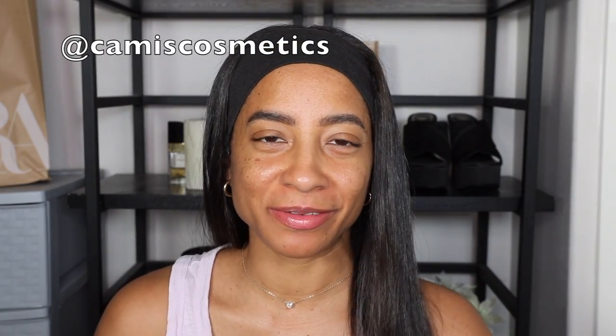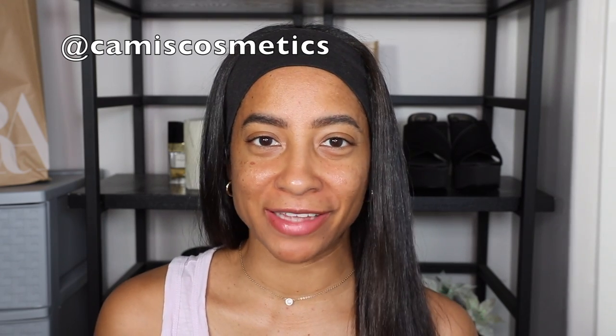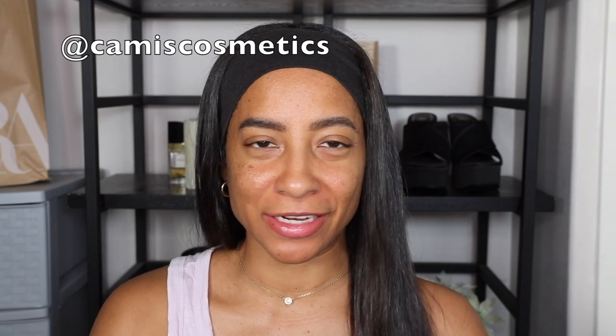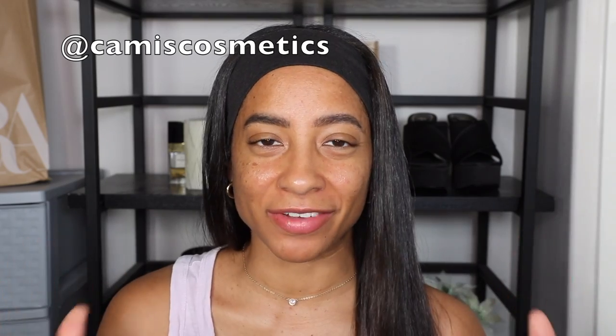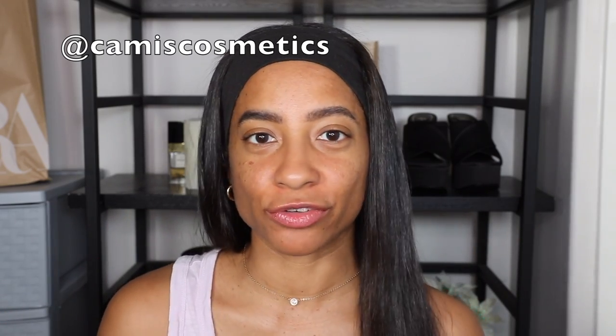Hey guys, welcome to this video! Today we're going to be doing one of my favorite things. My name is Kami. If you've been here a while, you know I love to do foundation wear tests, skin tints, and tinted moisturizers. If it's for the face, if it's complexion, I am absolutely in love with trying it out.